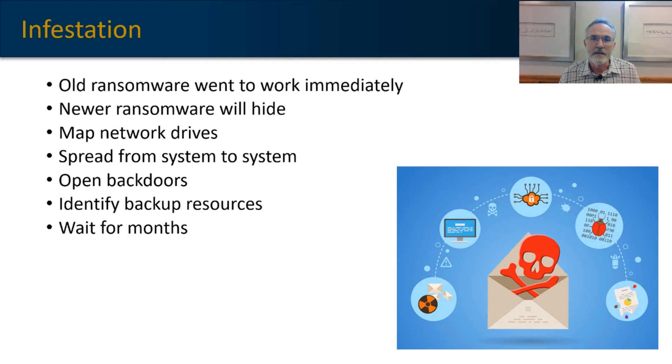It can really create a significant amount of infestation within a network over a long period of time. One of the key points of attack, of course, is the backup system. Malware today will wait for months before detonating to make sure that those backups have been fully corrupted and are essentially worthless.